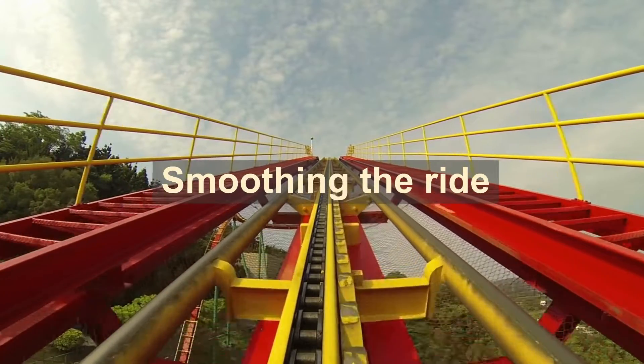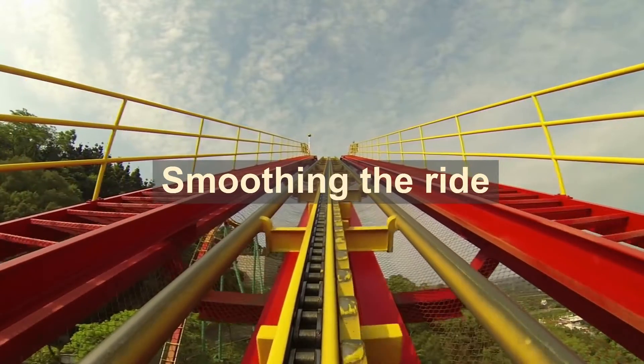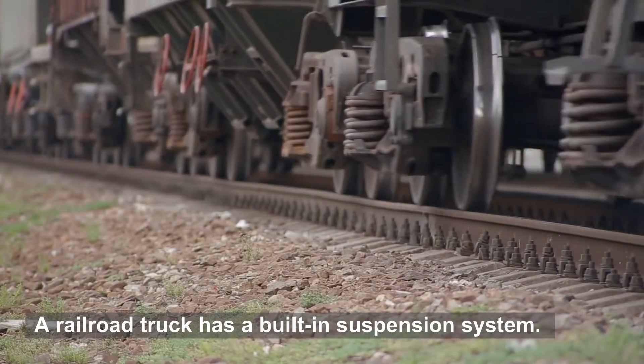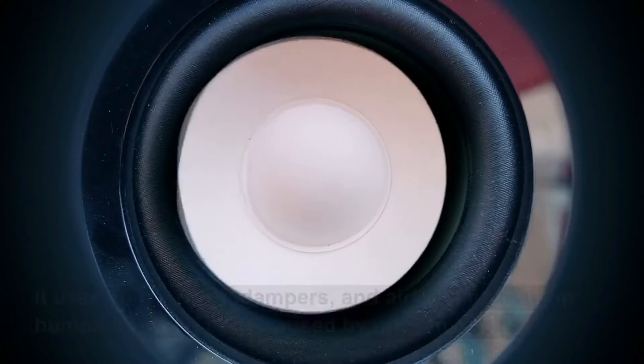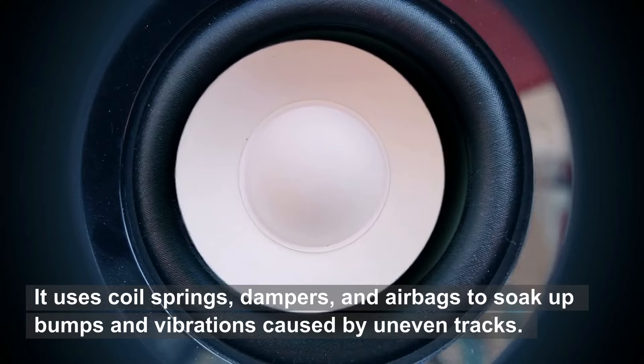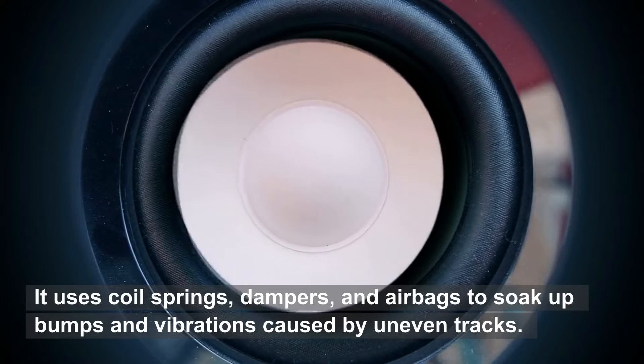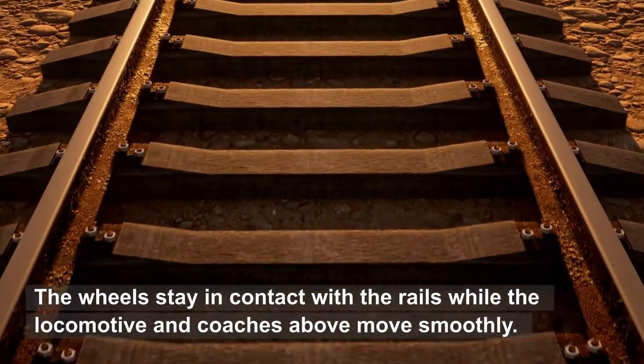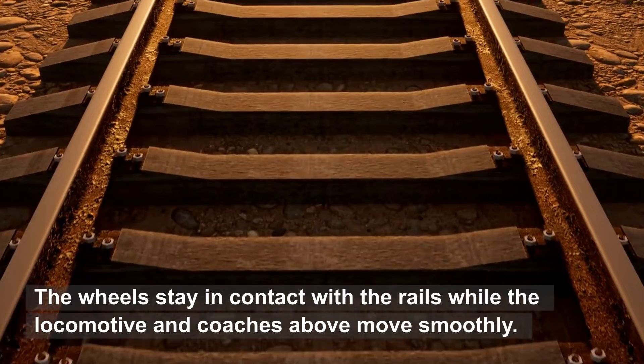A railroad truck has a built-in suspension system. It uses coil springs, dampers, and airbags to soak up bumps and vibrations caused by uneven tracks. The wheels stay in contact with the rails while the locomotive and coaches above move smoothly.